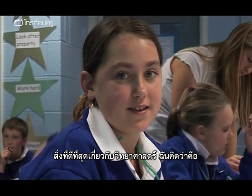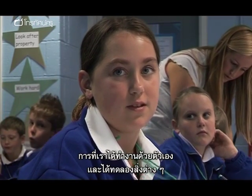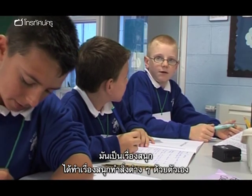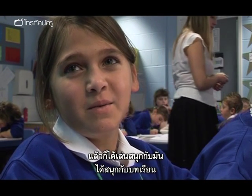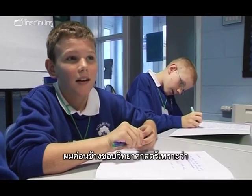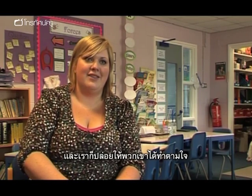The best thing about science, I think, is being able to do all the stuff by yourself and being able to investigate. I think the good thing about science is that you get to do a lot of finding out, you get to do hands-on stuff, you get to experiment with different things, and you can play with them and have fun with that lesson. I kind of like science because you get to do lots of experiments and stuff like that.